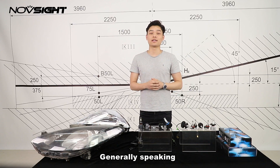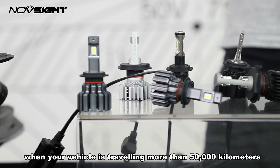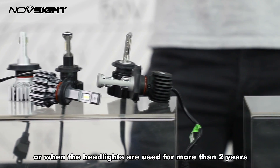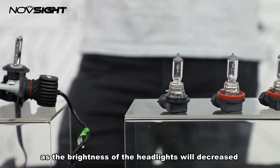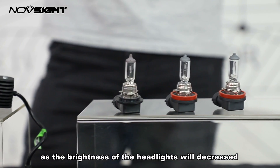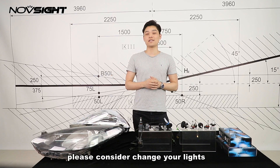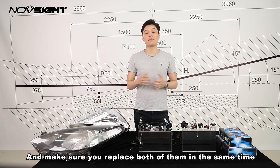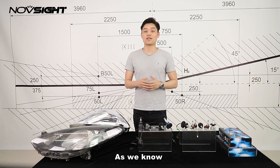Generally speaking, we recommend vehicle owners to replace the headlights when your vehicle has travelled more than 50,000 km, or when the headlights have been used for more than 2 years. Simply because after that period of use, the brightness of the headlights will decline. So if you find your vehicle has the following conditions, please consider replacing your lights or ask your local mechanic for help. Make sure you replace both headlights at the same time.